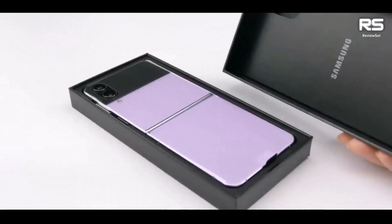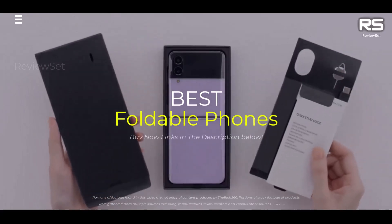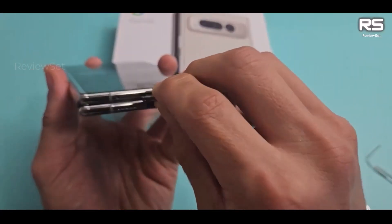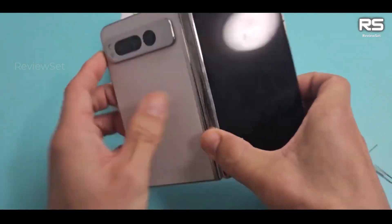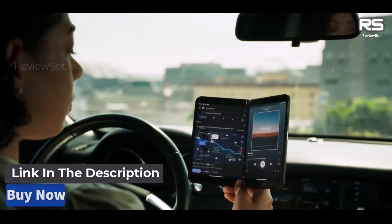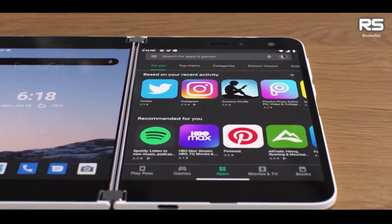Hey everyone! Today we're going to take a look at the 5 best foldable phones on the market for this year. We are going to show you our 5 selections and we'll discuss whether they are worth purchasing or not. For additional details and the latest pricing on the mentioned products, visit the links in the description below. Okay, let's get started.